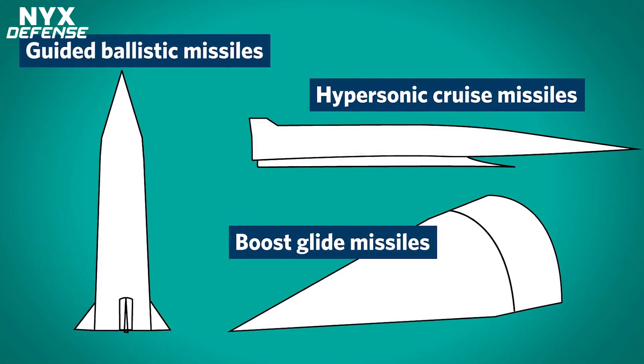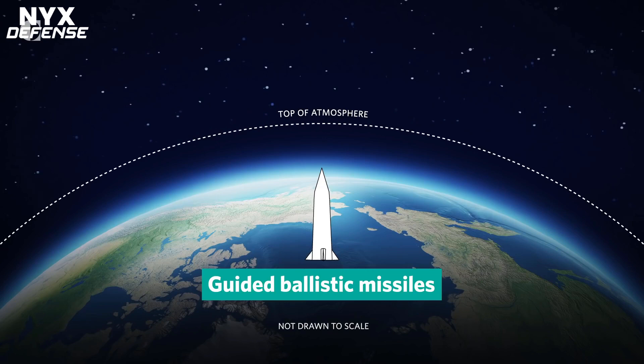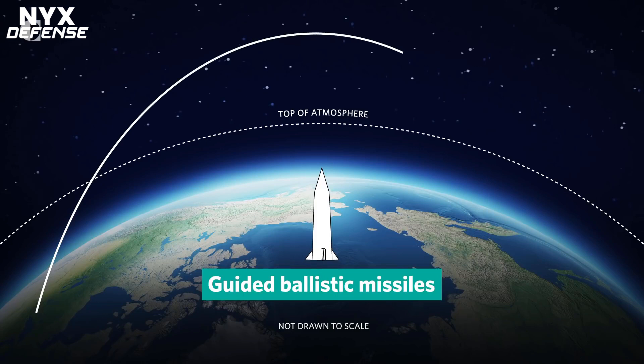Information gathered from this and future tests will further inform the service's offensive hypersonic technology development. The Department of Defense is working in collaboration with industry, government national laboratories, and academia to field hypersonic warfighting capability in the early to mid-2020s.